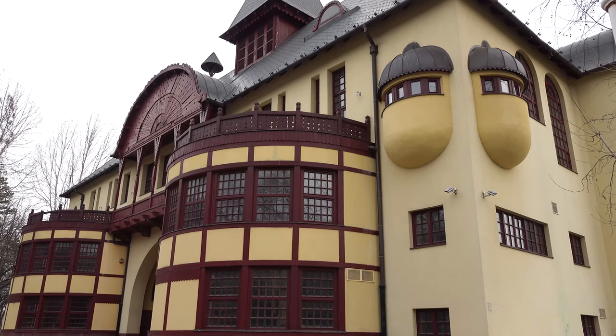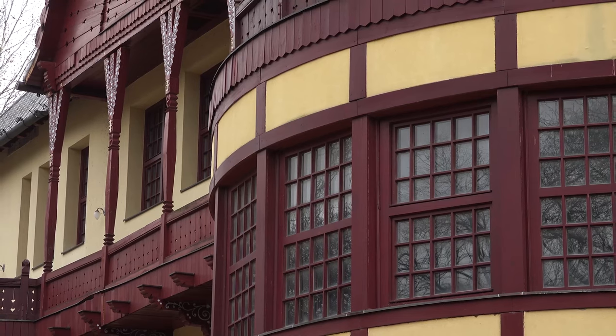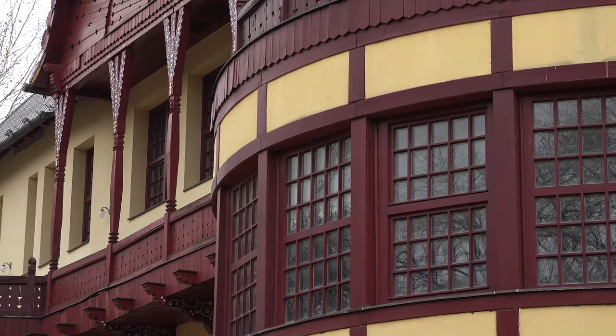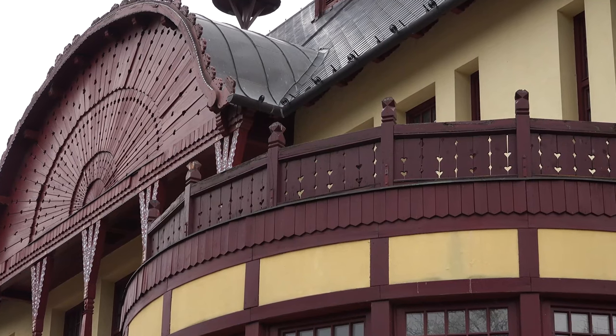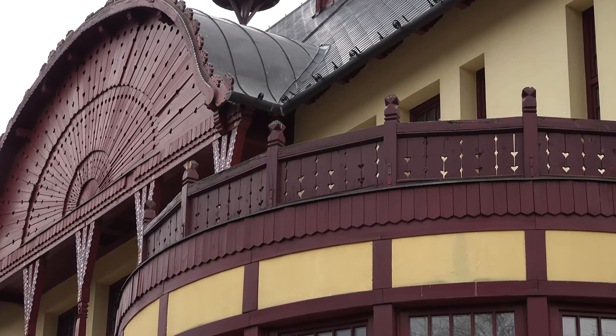The upper floor, which overhangs the passageway and connects the two units into a unified hall, can be reached via side staircases. In its center, there used to be a multi-purpose hall, where balls, concerts, parties and theatre plays were organized.